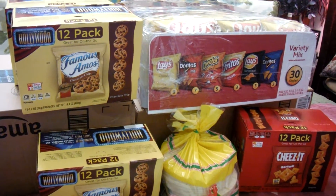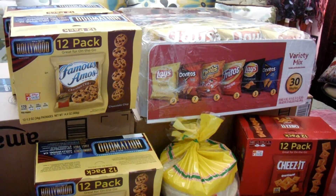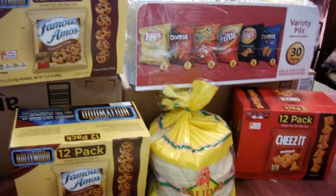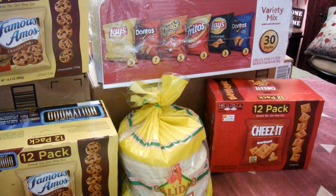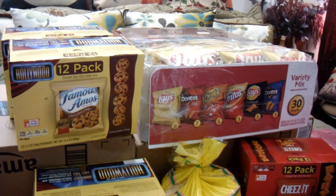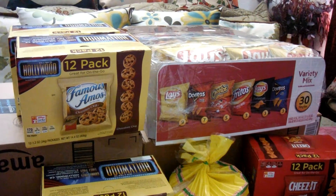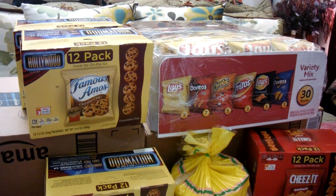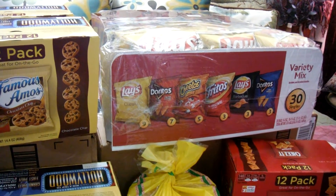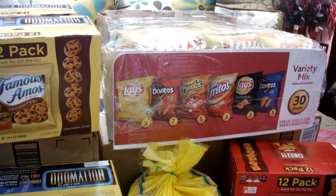This week at Smart and Final, when you buy four of the eligible participating items, you can get these cookies here — I also got some cheese crackers. They have other different kinds of items to choose from, but I chose these. When you buy four, they're three dollars and forty-nine cents each — not bad.